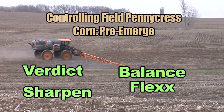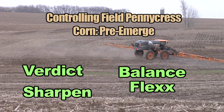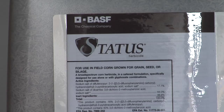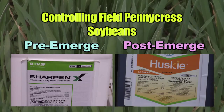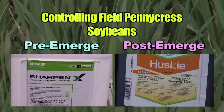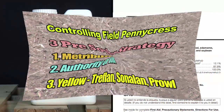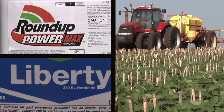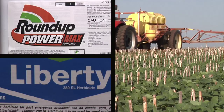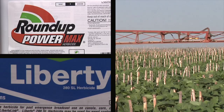For pennycress in corn, I'd probably start with something like Verdict or Sharpen — Balance Flex has some activity but it's not great. Post-emerge, I like Status the best. Turning to wheat — pretty easy: start with Sharpen, follow up with Husky. In soybeans, I like a three-pre strategy: metribuzin, either Authority or Valor, and one of the yellows pre-emerge. Post-emerge there's nothing that's real great — Pursuit or Raptor has some activity but it's not 100%. That leaves Roundup as your best choice, or Liberty — both of those are very effective, and most of the soybean acres you can spray Roundup or Liberty.